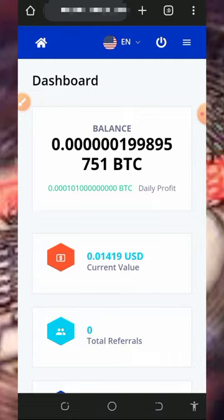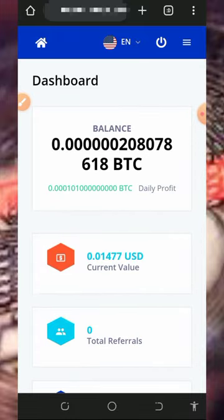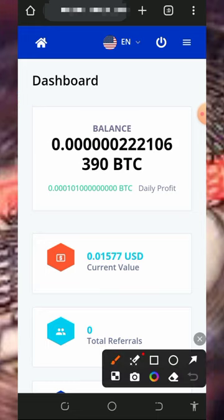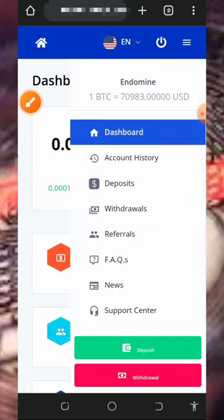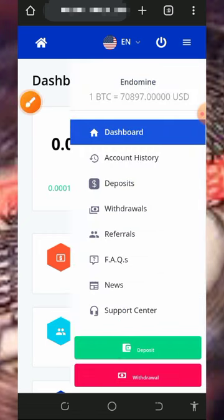After calculating the profit, you can go and deposit. Mind you, I'm not advising you to deposit because I'm not a financial advisor — I'm making this video for review purposes only. If you are depositing into this platform, make sure you deposit what you can afford to lose, because I won't be responsible for any losses. If you eventually want to deposit or purchase mining speed, tap on the horizontal lines at the top right of the screen, then tap on the 'Deposit' button.